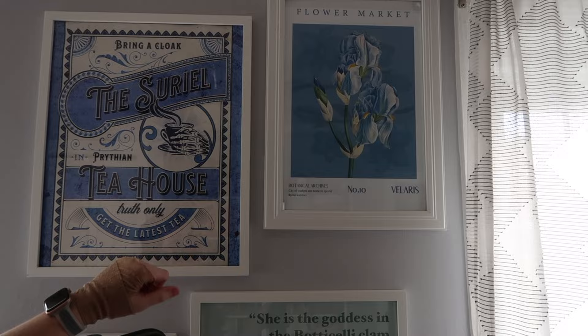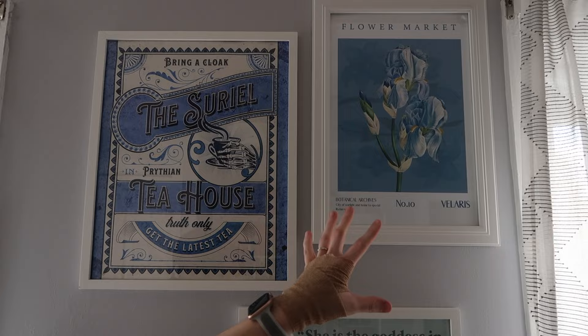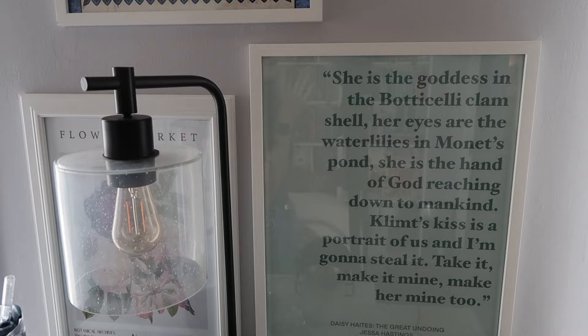Let me show you what's on the wall above my little five-star section. It is just a bunch of artwork I have gotten. We have the Surreal Tea House, which I honestly just think is absolutely hilarious. This is kind of the discrete book merch that I really enjoy — because if you just saw the flower market thing, you would never guess that this is ACOTAR merch, but that is for Velaris. And then down here we have one for Rhysand's court, and this — which is my favorite quote from any book ever.